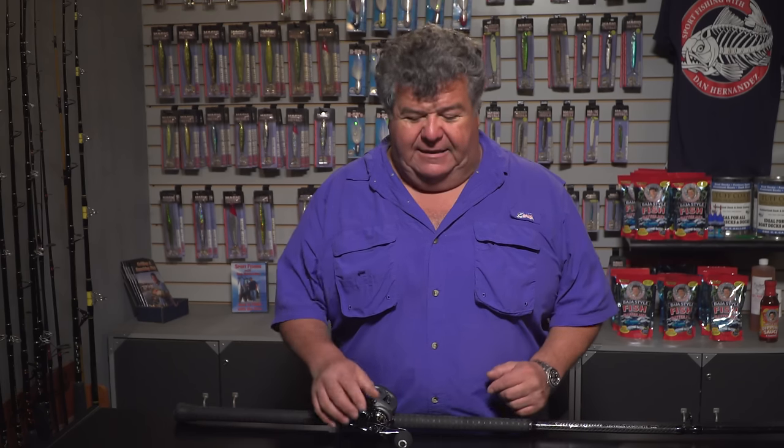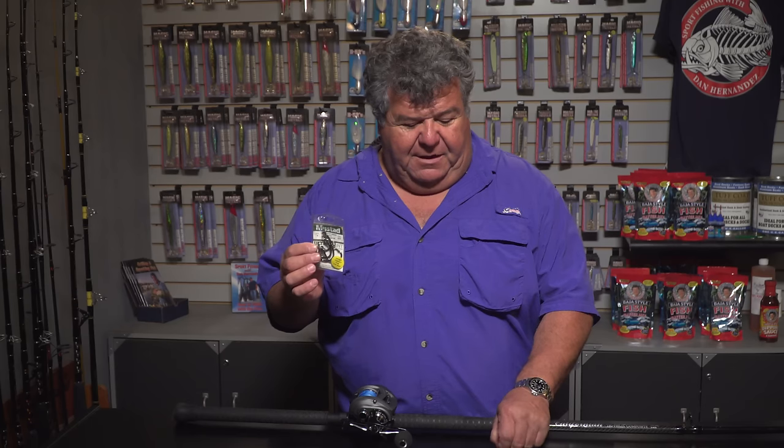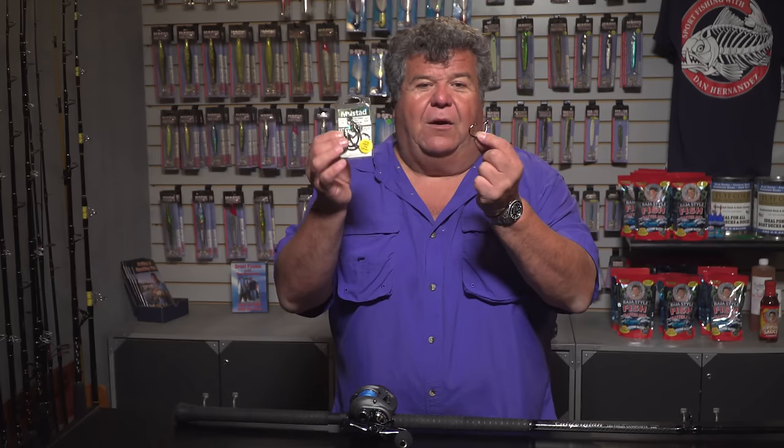What you're also going to need are circle hooks. These are the Sea Demon hooks by Mustad — these work out good. This is probably a little bit bigger than you need, but for presentation I want to have a big hook here to show you. It's a big circle hook. You're probably going to want like a 4-0, maybe a 6-0, depending on if you have live mackerel or sardines for bait, but something like this will work out really good.